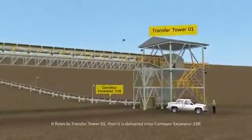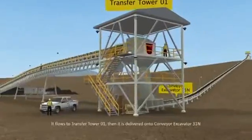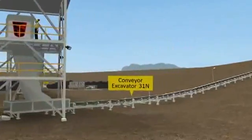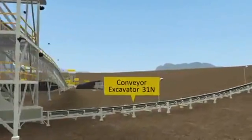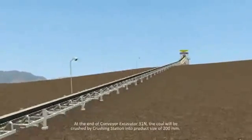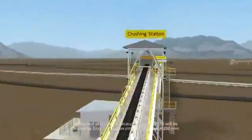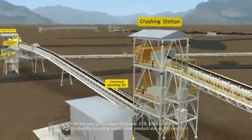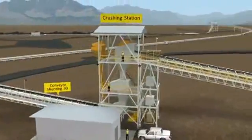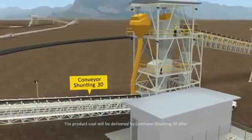The coal flows to Transfer Tower 1, then is delivered onto conveyor Excavator 31. At the end of conveyor Excavator 31, the coal will be crushed by the crushing station into a product size of 200 mm, and then further crushed to 50 mm. The product coal will then be delivered by conveyor Excavator 30.